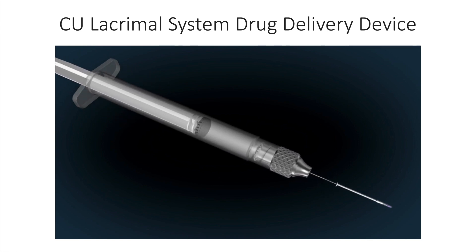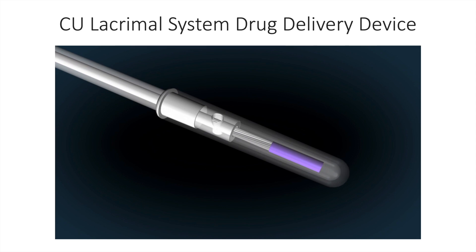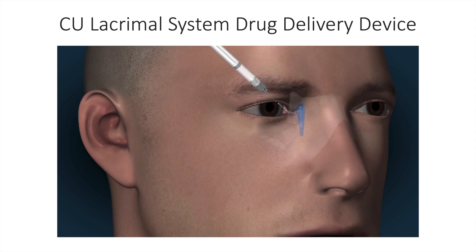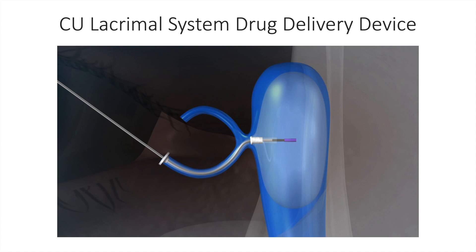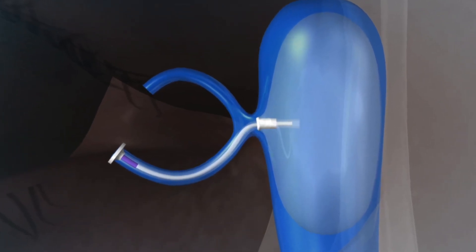We believe we've come up with an approach to punctal plug drug delivery that addresses some of the drawbacks of previous systems. The system can be inserted at the slit lamp in typical fashion. It enters into the punctum through the canalicular system and the distal end enters into the nasal lacrimal sac. A reservoir balloon is then inflated with medication, followed by withdrawal of the cannula, which plugs one lumen of the punctal plug and allows a second lumen to deliver medication to the ocular surface in a controlled manner.